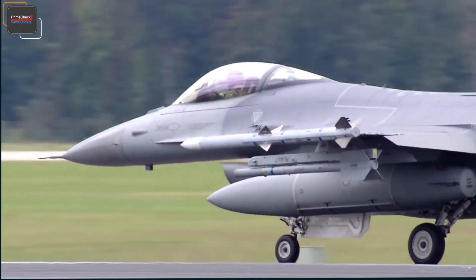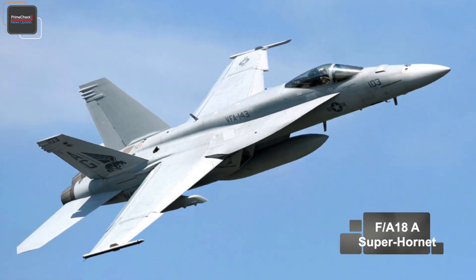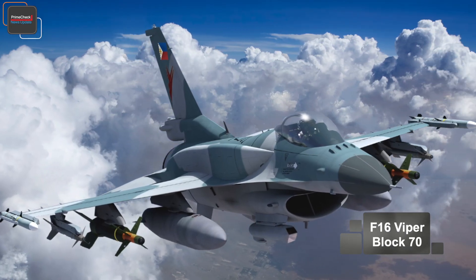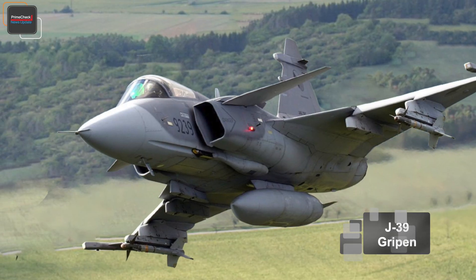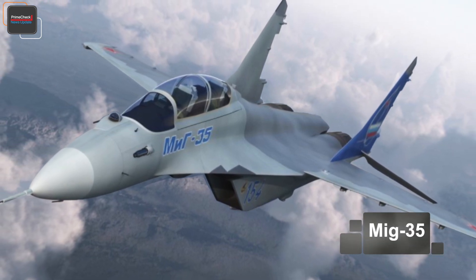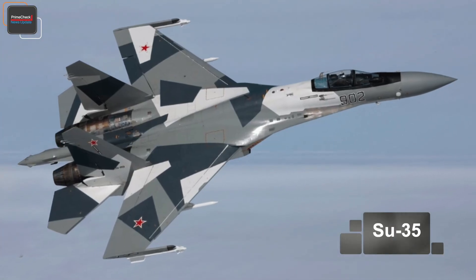Several models were considered for the project, including the Boeing F-18 Super Hornet — successor to the older F-18C Hornet — the new Lockheed Martin F-16 Block 70 Viper, the Saab JAS 39 Gripen, United Aircraft Corporation's Mikoyan MiG-35 Fulcrum-F, and the Sukhoi Su-35 Flanker-E.